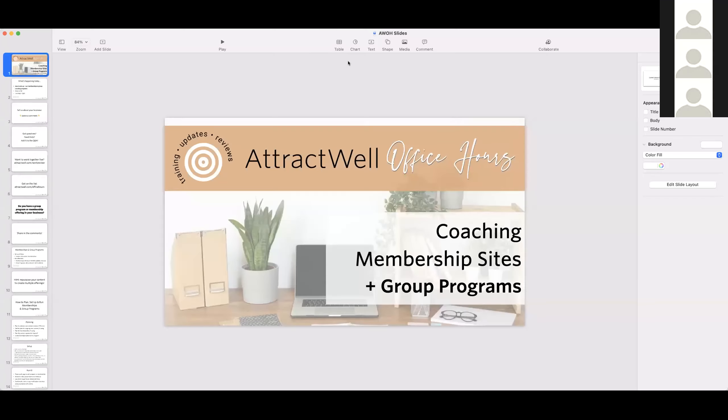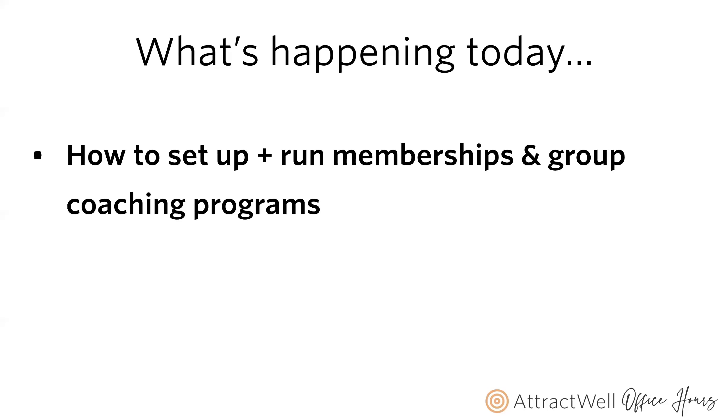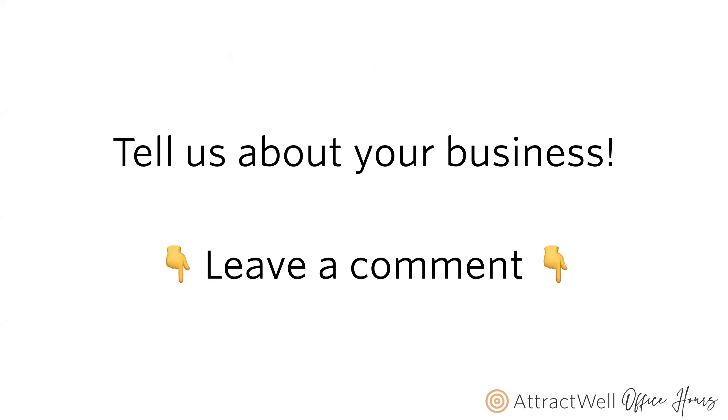Good to see some familiar faces. If you came here looking for help, please go ahead and add any requests to the Q&A — we have that time set aside dedicated to you specifically. What we're going to do first is get into slides and talk about membership sites and group programs that you can run from your AttractWell site. This is a live working call so we can get over whatever might be standing in your way together.